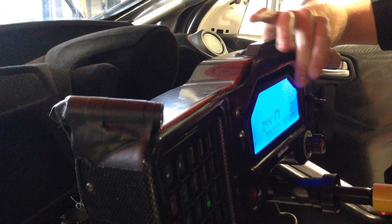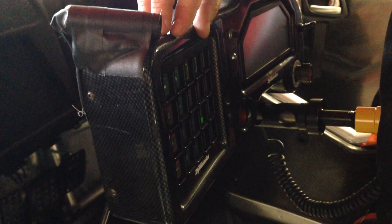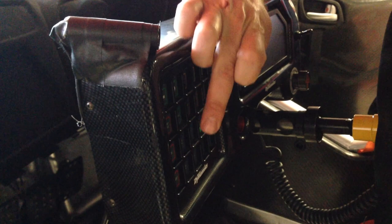The display features a number of information points to feed to the driver, such as engine speed, road speed, and temperatures and pressures. On the switch panel, the driver can control a number of elements on the car such as the indicators, lights, windscreen wipers, ignition and start, and the fuel pumps.